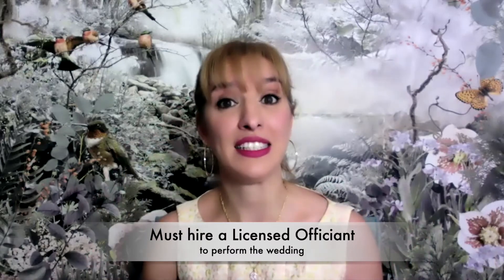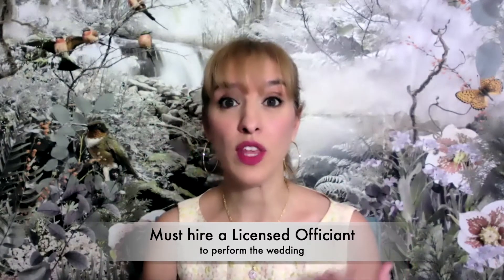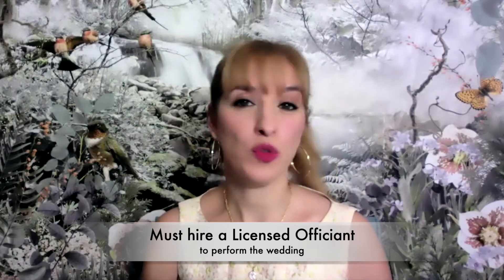Once you have that marriage license, you can get married the next day. So if your appointment was on a Tuesday, you can get married on Wednesday, Thursday, or Friday — whenever you like. You have 60 days to perform a ceremony and be legally married. This is when you need to hire someone like us — a licensed wedding officiant who can officiate your wedding.